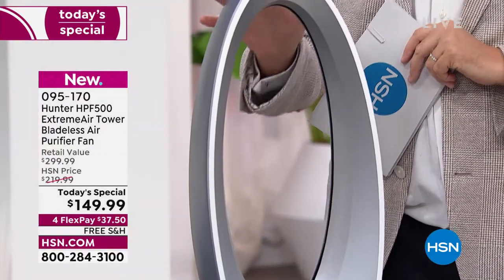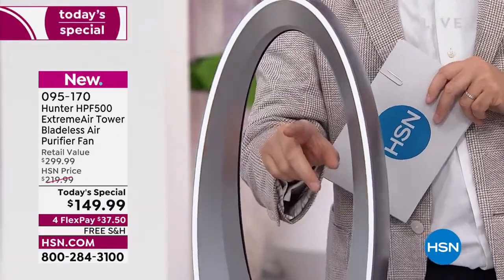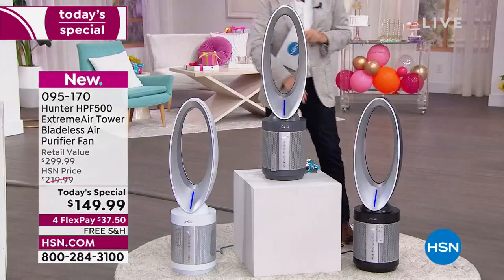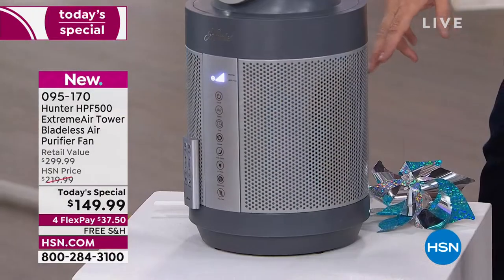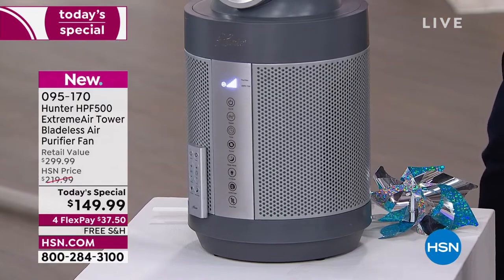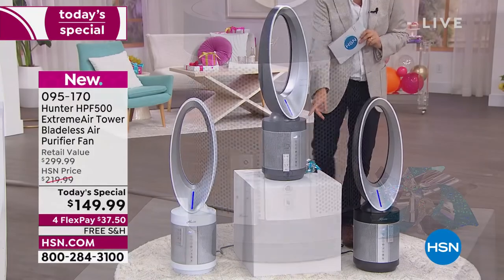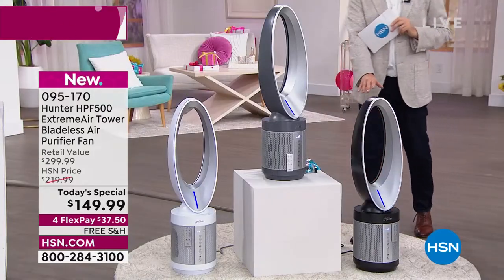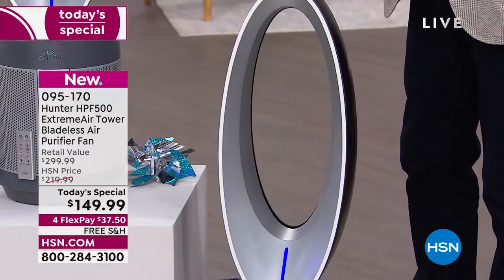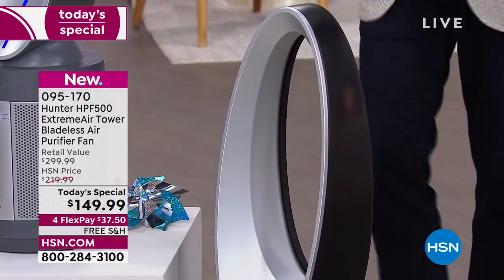It's not just projecting the air — the air coming through is cleaner than when it went in, because down here you've got an extraordinary 360-degree world-class air purification technology. The remote control just sticks to the side. We've also got the black silver. There are only a couple hundred remaining. Free shipping with flex pay.